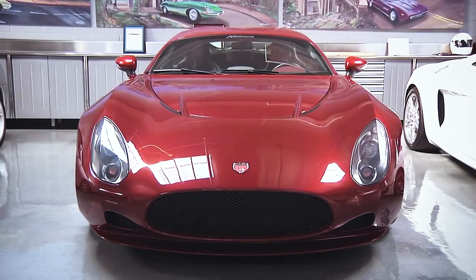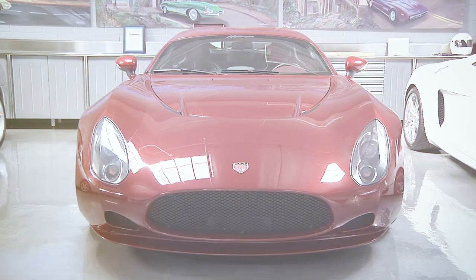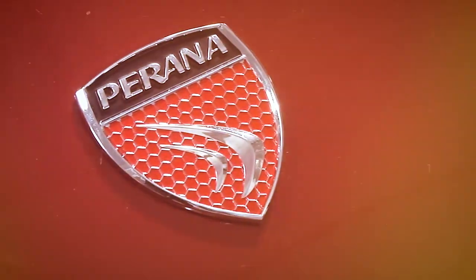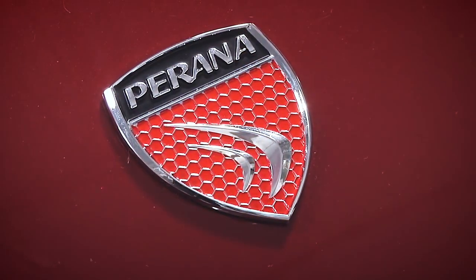On this episode of Africa's Finest, we'll be exploring a well-known supercar manufacturer, the Piranha Performance Group Z1, a result of a collaboration between South Africa and Italy.